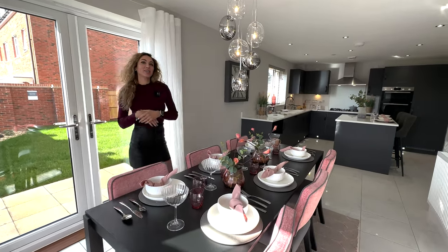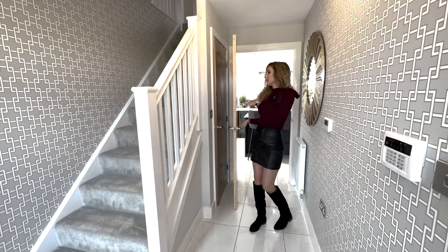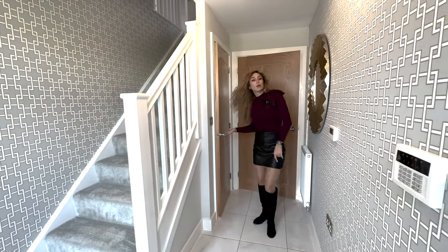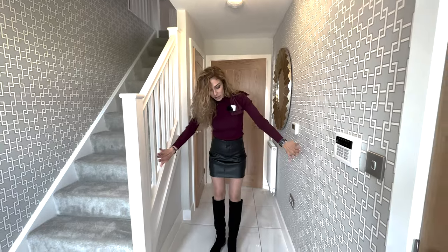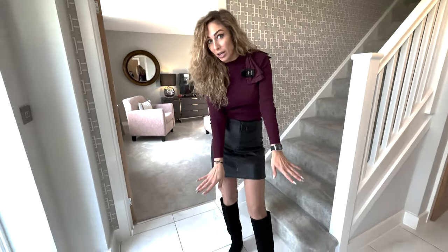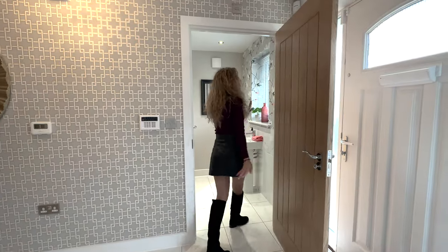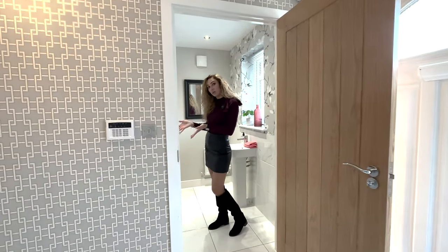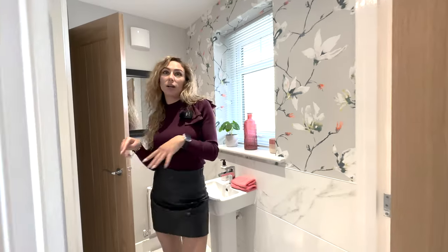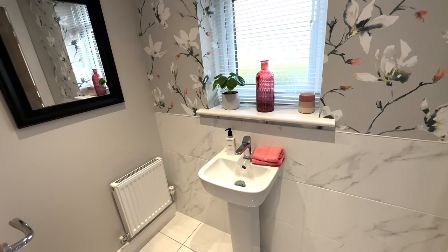Now let's see the lounge, but before that I want to show you the upstairs storage space. It's a good space here and as you can see it's a large hallway and large entrance with a tiled floor. Let me show you the cloakroom as well, which is very close to the entrance — I love that because all your guests can use it. We have storage space here and a small window to get some natural light.